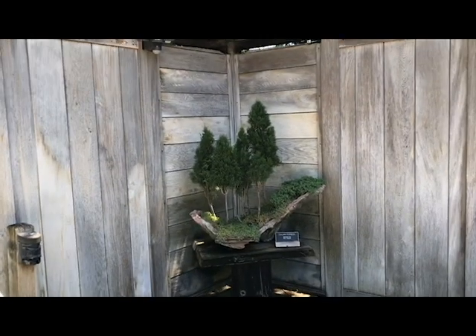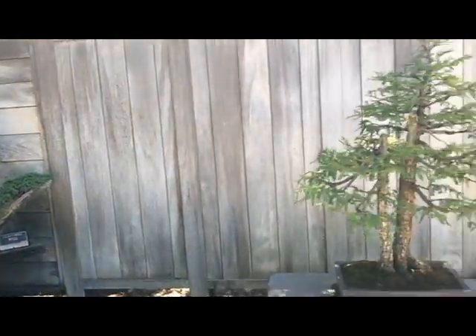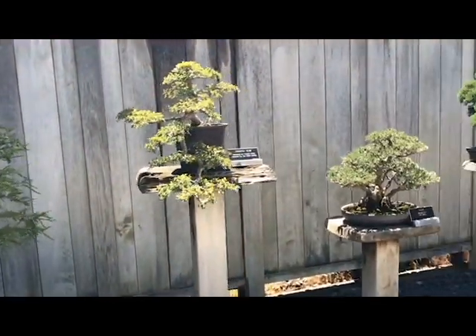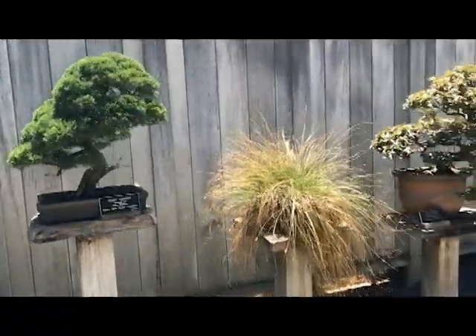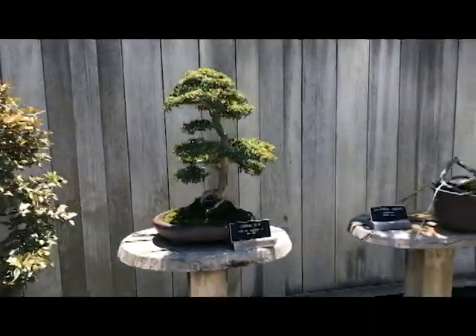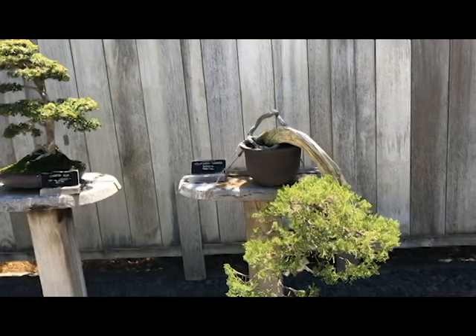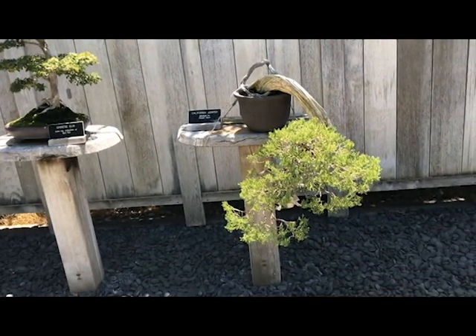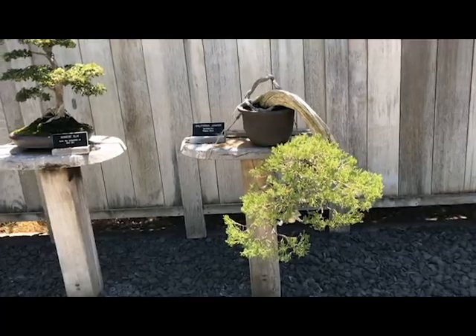This one has two plants in it. It's an Italian cypress. It's just fun to gaze at the beauty and the handiwork of the garden experts who created these.